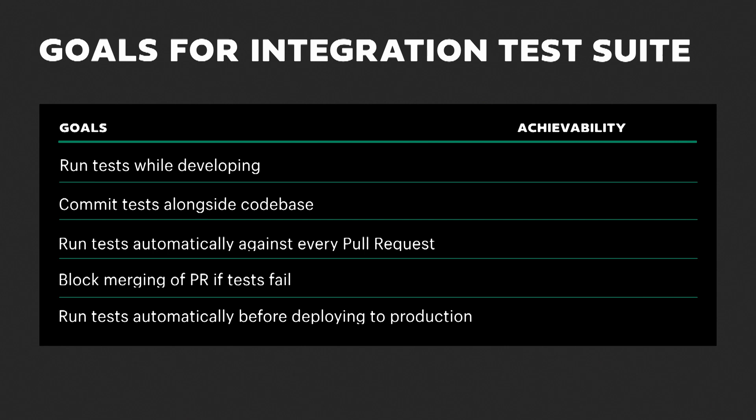As we look to build out an integration test suite, there are a few key goals. We want to run the tests while developing so that if we break something, we get instant feedback. We want to store these tests alongside the code they are testing — particularly in a multi-branch environment, you don't want to merge tests without the code they're testing. For automation, we want tests to run automatically on every pull request change, block merging if tests have failed, and run automatically on every production deploy.